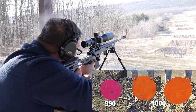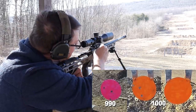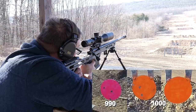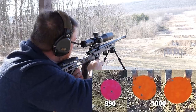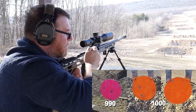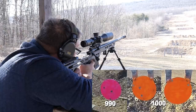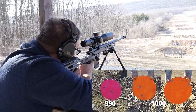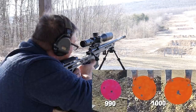One more time — there we go. All right, let's go ahead and pop off on the right-hand target. You can see there's a wind ribbon up there. All right, we've got a little bit of wind. There we go. All right, one more — there we go, that's the one I wanted.